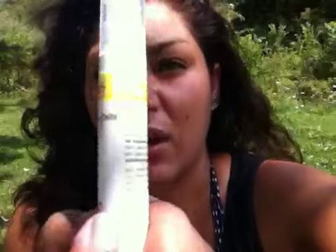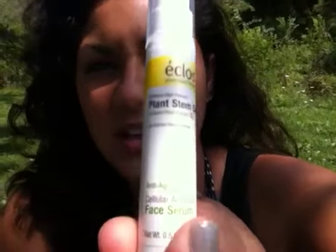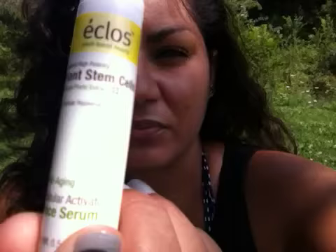The next thing is by Equus, and it is the Anti-Aging Cellular Activator Face Serum. It looks like that. I cannot wait to try it — I'm going to start trying it out tonight.